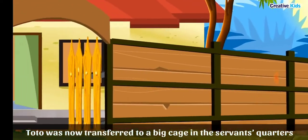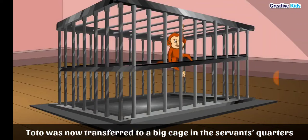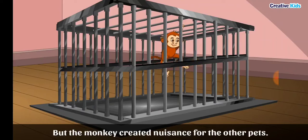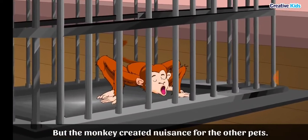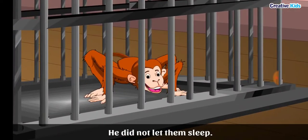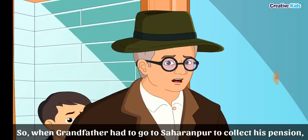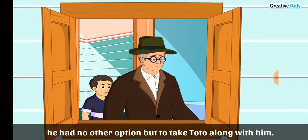Toto was then transferred to a big cage in the servants' quarters, where the other animals lived. But Toto created a nuisance for the other pets and did not let them sleep. So when grandfather had to go to Saharanpur to collect his pension, he had no other option but to take Toto along with him.